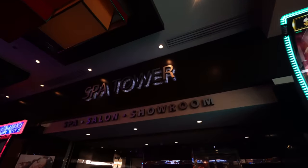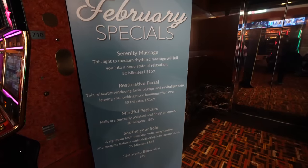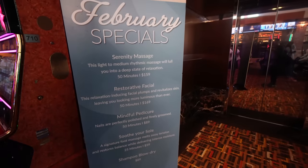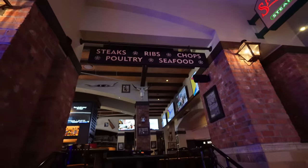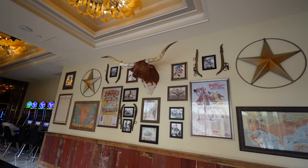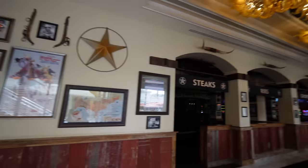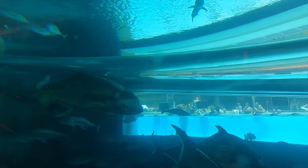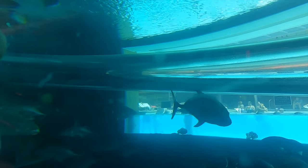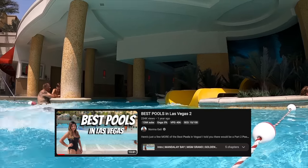There is a spa tower and salon over here — you can get a serenity massage for $159. There's another steakhouse here called Saltgrass Steakhouse with steaks, ribs, chops, poultry, and seafood. Check out this huge bull right here. This restaurant expands over towards the pool, so if you're here in the evening you get a nice view of the tank at the pool — which I've gone down that slide before on Norma Ellie's Best Pools Video Part 2, linked below.